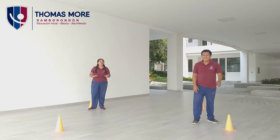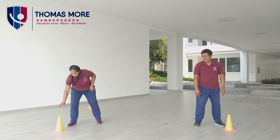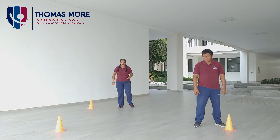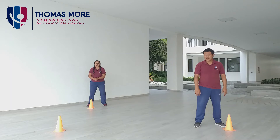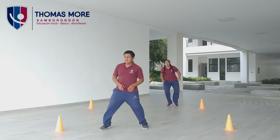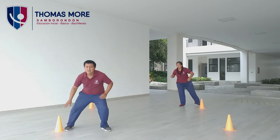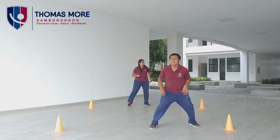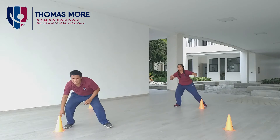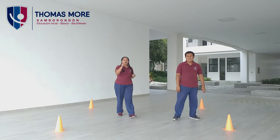Perfecto. Aprovechando esa posición, vamos a hacer saltos laterales. Mr. Wilmer va a tocar el cono. Salto lateral, toca el cono. Vamos a hacer diez repeticiones. Vamos, trabajamos. Uno, dos, tres, cuatro, cinco, seis, siete, ocho, nueve, y diez. Bien chicos, hasta aquí nuestro calentamiento.